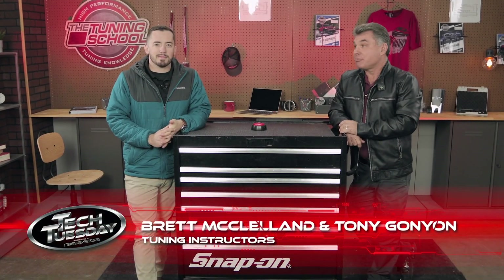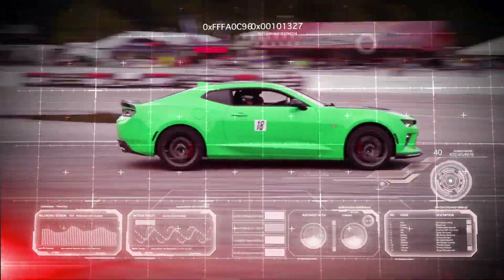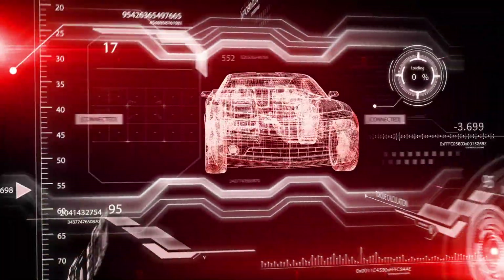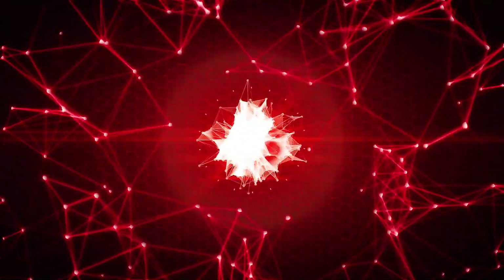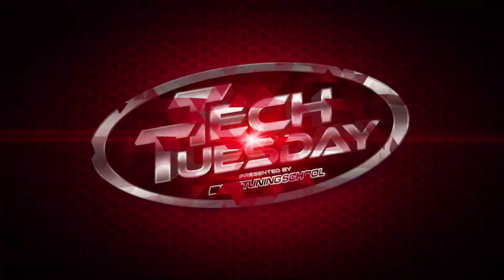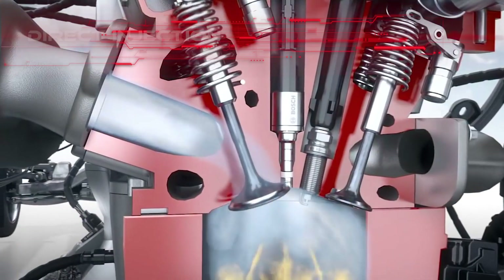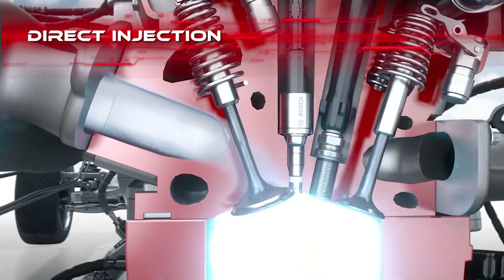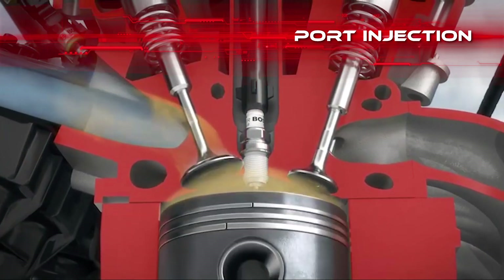I'm Tony Gagnon here with The Tuning School today and Brett McClellan, and we're going to talk to you about a little thing called direct injection and port injection. Direct injection sprays fuel directly into the engine cylinder. Port injection, on the other hand, sprays fuel into the intake port above the intake valve.